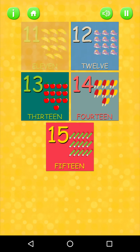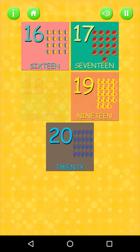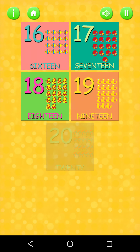Twelve, thirteen, fourteen, fifteen. Okay, from sixteen to twenty, let's dance! Here we go. Sixteen, seventeen, eighteen, nineteen, twenty.